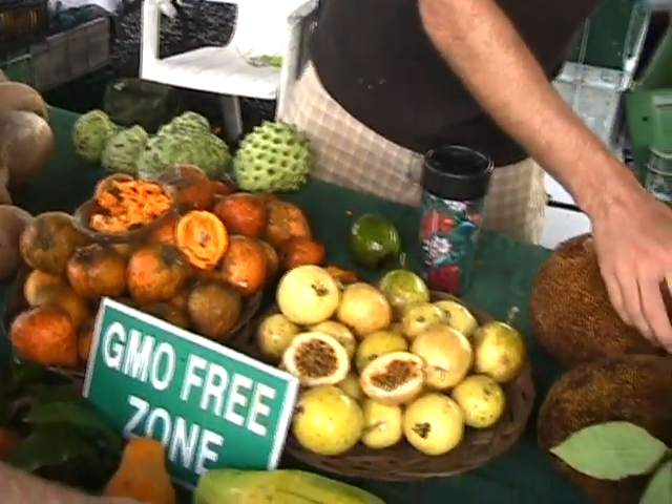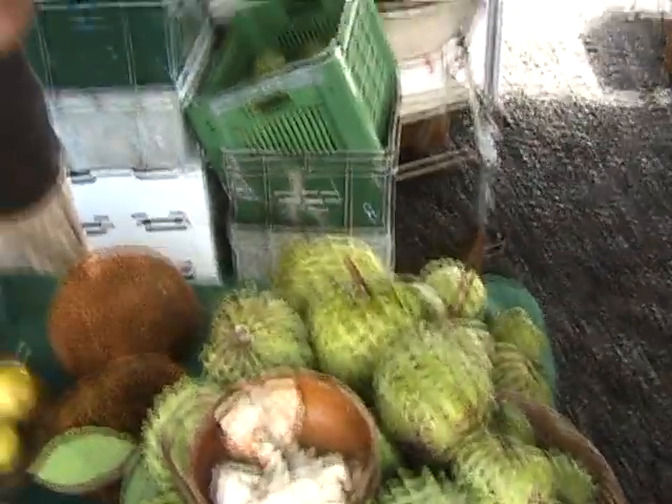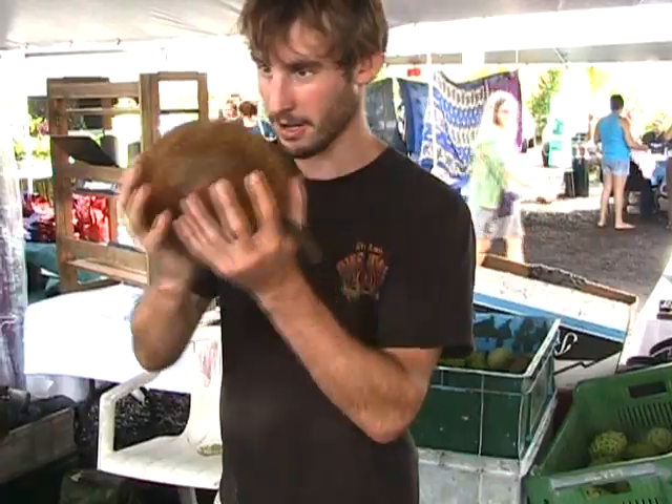Five bucks a piece. Are they ripe when they're really soft? These are ripe right now. This one will be ready in a day. You can eat that right now, but this one right here is prime. You can smell it.